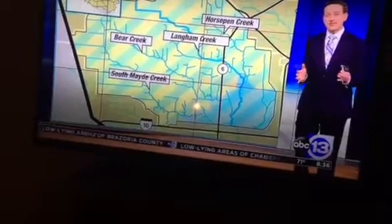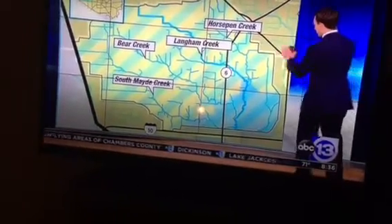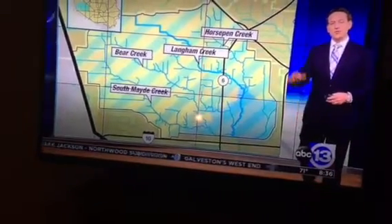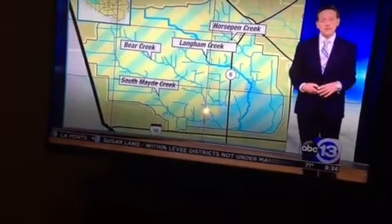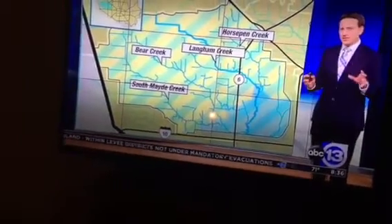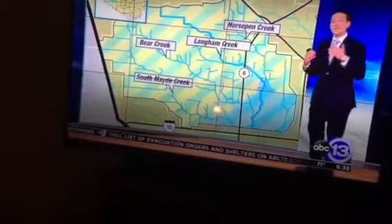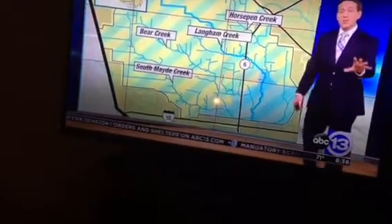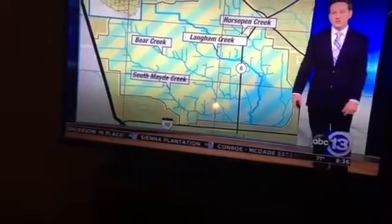We don't know exactly the path the water is going to take because it's never happened before. And there's been so much development on either side of the reservoir since it was originally finished in 1948. But the reassuring thing from Jeff Linder is that right now we're not expecting significant rises along Buffalo Bayou. There's also been a revised number in terms of how high the elevation will get based on less rain in the forecast, and we don't think it will reach the second spillway on the south side of the reservoir.